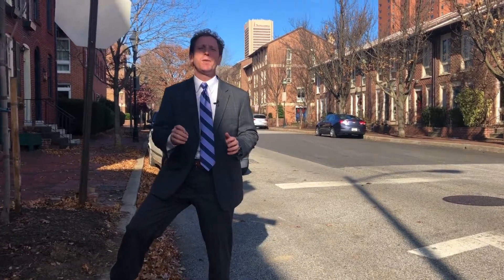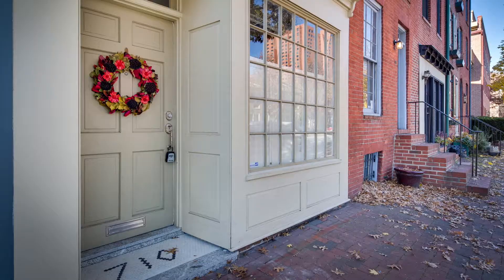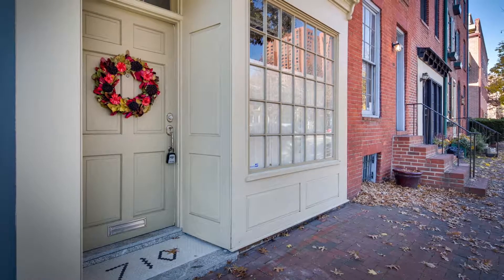Hey everybody, this is Joe Sicchetti with the Sure Sales Group at RE-MAX, and I am delighted that they let me come to work today because I get to introduce you to 710 South Hanover in booming Otterbein. So much to do here — we are smack dab in the middle of all the action, everything going on in Baltimore.